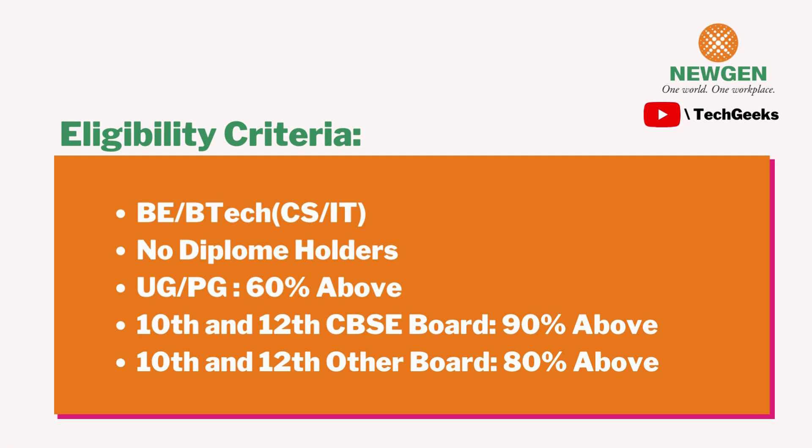As for the eligibility criteria, Newgen had a slightly different criteria from other companies. First, they preferred only students from CS and IT branches — all other branches were not eligible. Second, no diploma holders were eligible. Third, the percentage in all semesters up to the sixth had to be above 60%. Also, 10th and 12th board marks had to be above 90% — students scoring below 90 were not eligible.